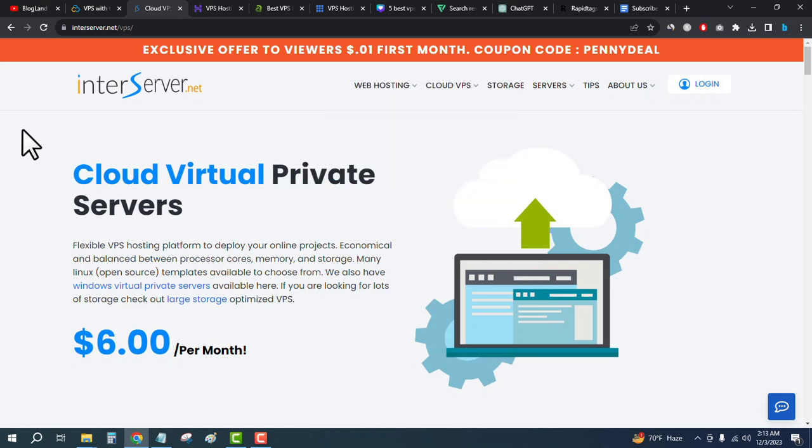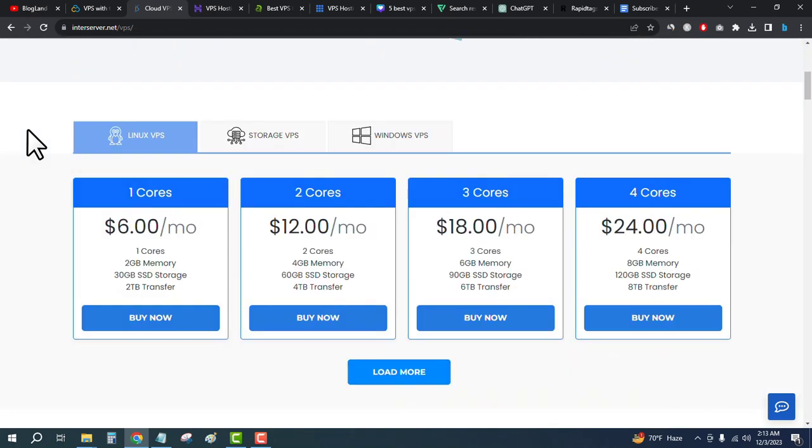InterServer is providing VPS hosting at $6 per month. Click on the second link in the description and go down below — you will get four plans of VPS hosting. The starting plan is only $6 per month: you will get 1 core CPU, 2GB memory, 30GB SSD storage, and 2 terabyte bandwidth. Click on Buy Now, make your payment, and get your hosting details.